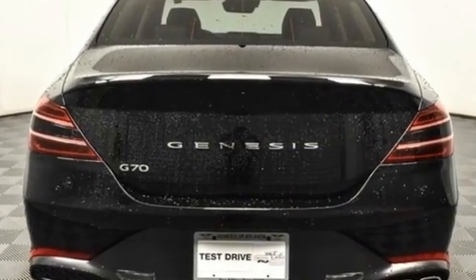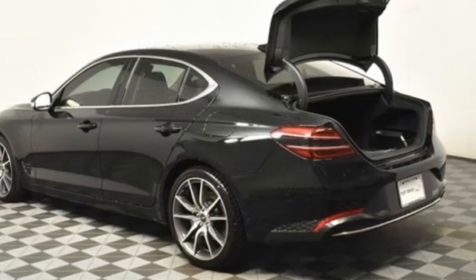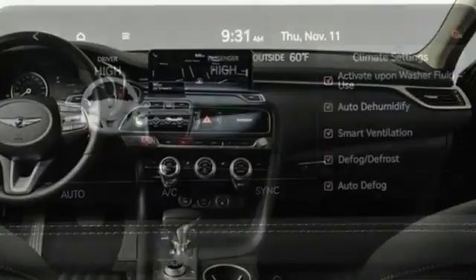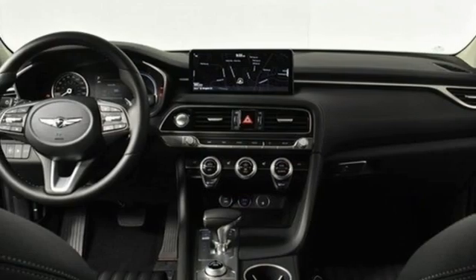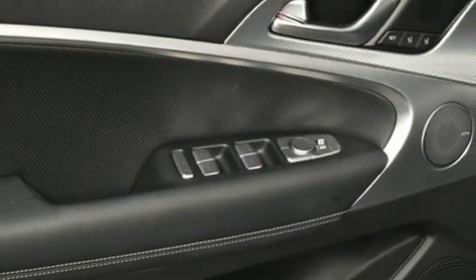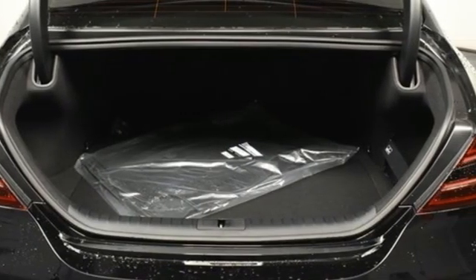Integrated navigation system with voice activation, dual zone climate control, inductive device charging, hands-free liftgate, automatic transmission, rear wheel drive, streaming audio, manual tilting steering column, gas pressurized shocks, auto dimming rear view mirror, and intercooled turbo inline four cylinder engine.